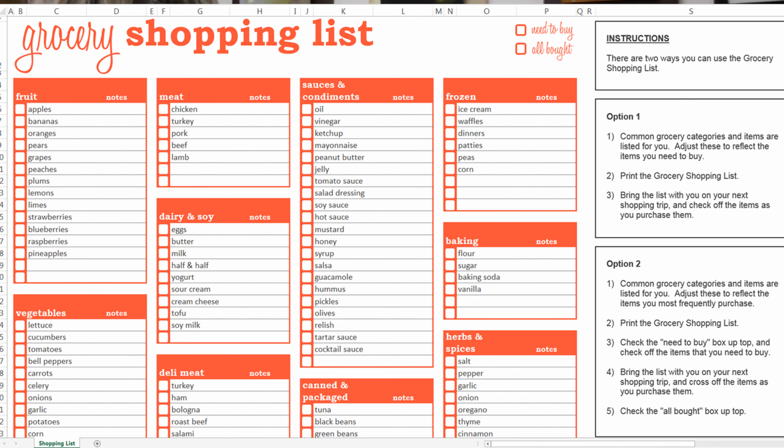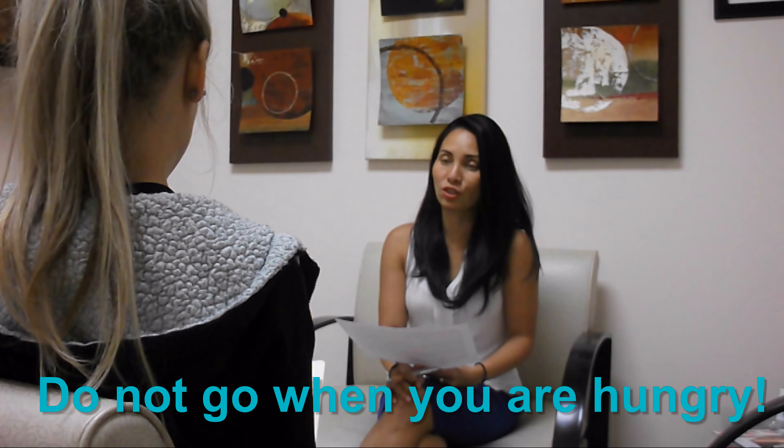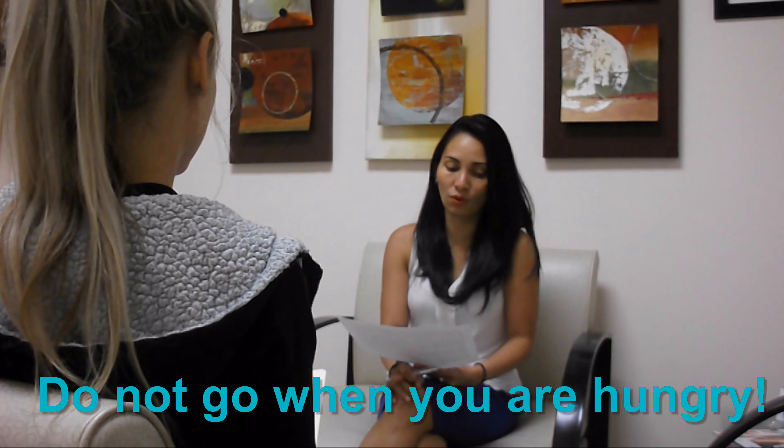Before you go grocery shopping, you want to create a detailed shopping list according to your weekly menu. Plan your week ahead of time and plan your meals based on the grocery store's weekly flyers. Items on sale are usually on rotation. Also, do not go when you are hungry — make sure that you eat before you go.